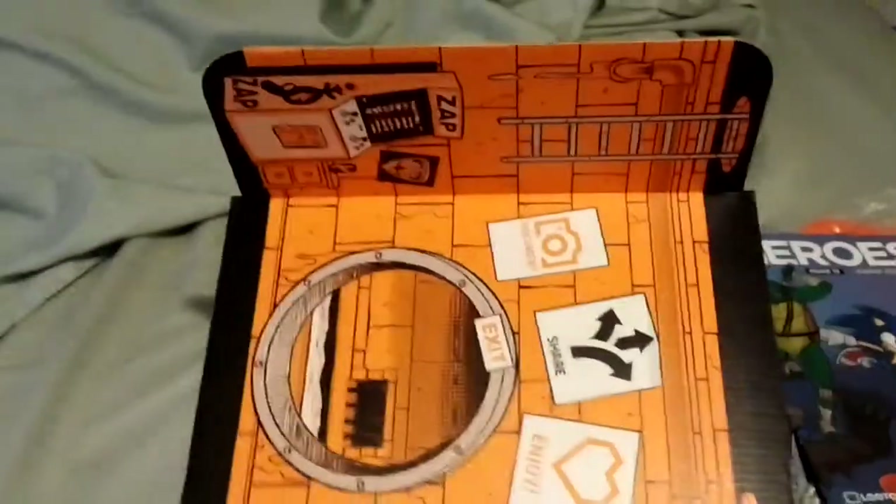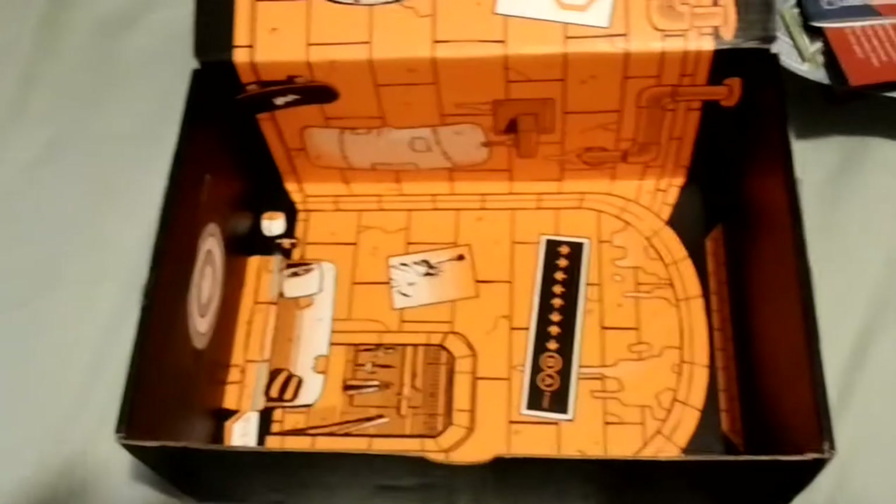And that looks like everything that we got in Loot Crate for this month. So thank you for watching me do my unboxing of it. Y'all have a nice day.